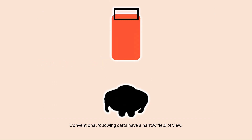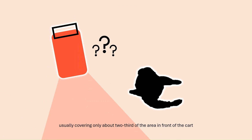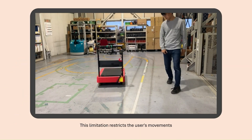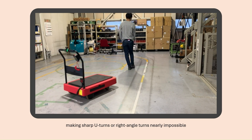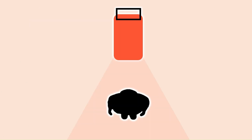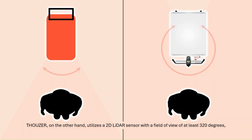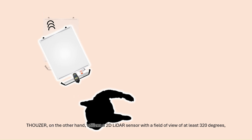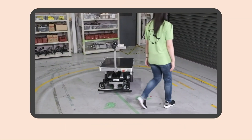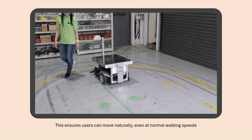Conventional following carts have a narrow field of view, usually covering only about two-thirds of the area in front of the cart. This limitation restricts the user's movements, making sharp U-turns or right-angle turns nearly impossible. Thauser, on the other hand, utilizes a 2D LiDAR sensor with a field of view of at least 320 degrees, enabling continuous target tracking and ensuring users can move naturally, even at normal walking speeds.